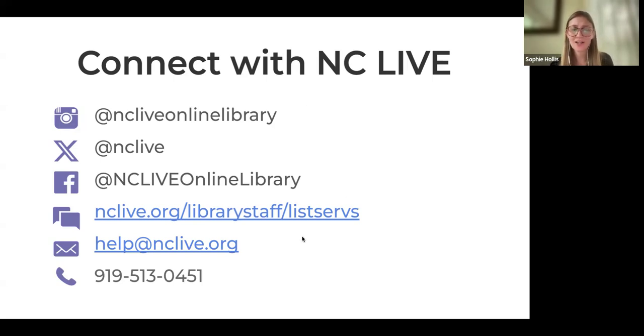We also have a help desk, primarily for e-resource support — if you're working at a library and an e-resource isn't working, reach out and we'll help you resolve it. We also answer all kinds of questions on our help desk. Email is probably the best way to reach us, but you can also give us a call at the phone number listed.